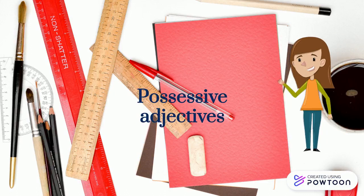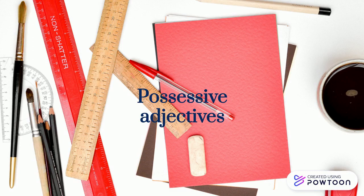Bonjour! In this video, I'm going to talk about possessive adjectives in French. Possessive adjectives are adjectives that are used for showing possession or ownership of things, people, abstract concepts, etc.